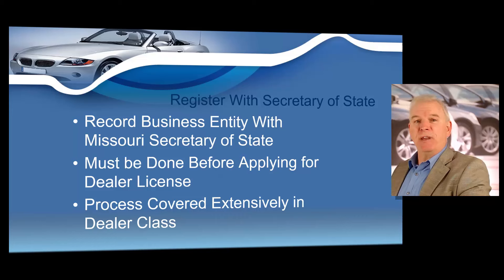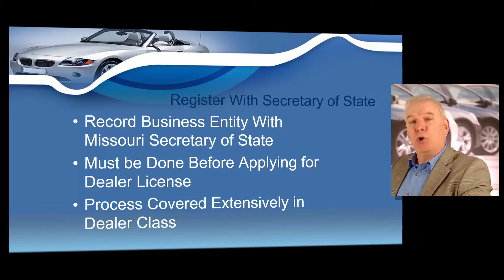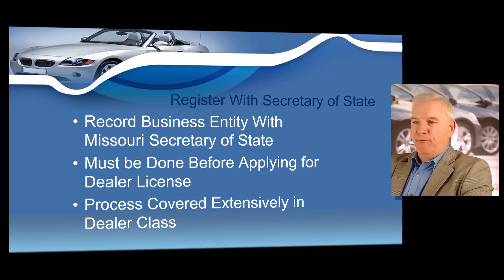Step number two: registering your business with the Secretary of State's office. Before you apply for a Missouri dealer's license, you must register your new business with the Missouri Secretary of State. The Secretary of State wants a record of every business operating in Missouri, including the dealership that you're getting ready to open. I will cover this process with you extensively in your dealer training course, and I'll show you step-by-step how to register your business correctly, and I'm also going to give you a phone number to call if you would like to do it over the phone.